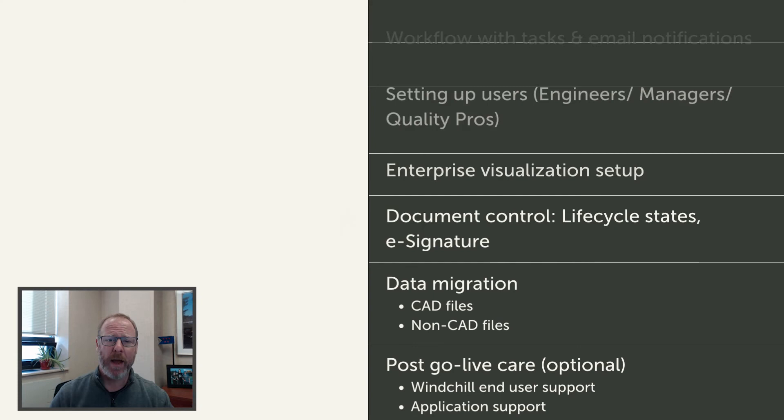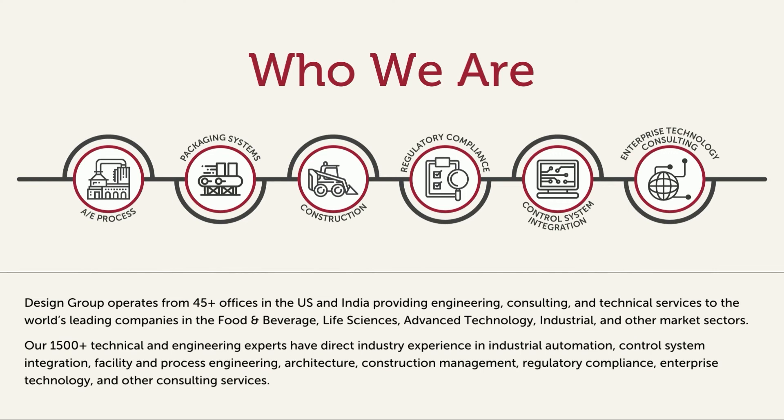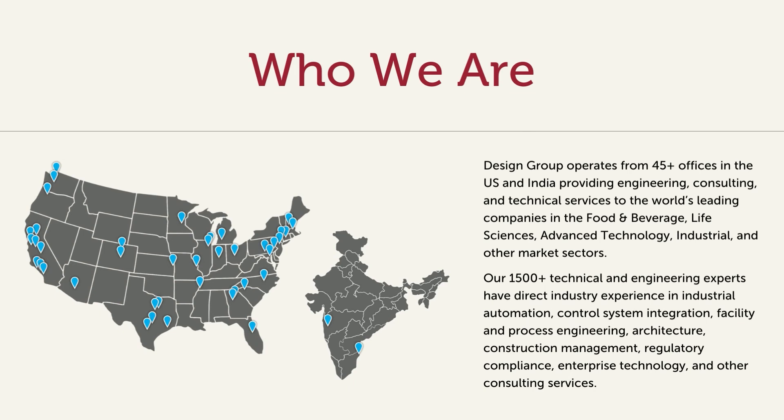Before I wrap up, I'd like to briefly tell you about Design Group and the PTC Windchill software. Design Group is an engineering and IT consulting and technical services division of Barry Waymiller Companies. Our 1,500 professionals worldwide bring extensive industry experience to every project. Our client list ranges from some of the best-known life sciences, food and beverage, high-tech, and consumer brands in the world to startups that have the next great product. As a manufacturer ourselves, we know what it takes to make world-class products, and with 45 locations in the US, we probably have an office near you.